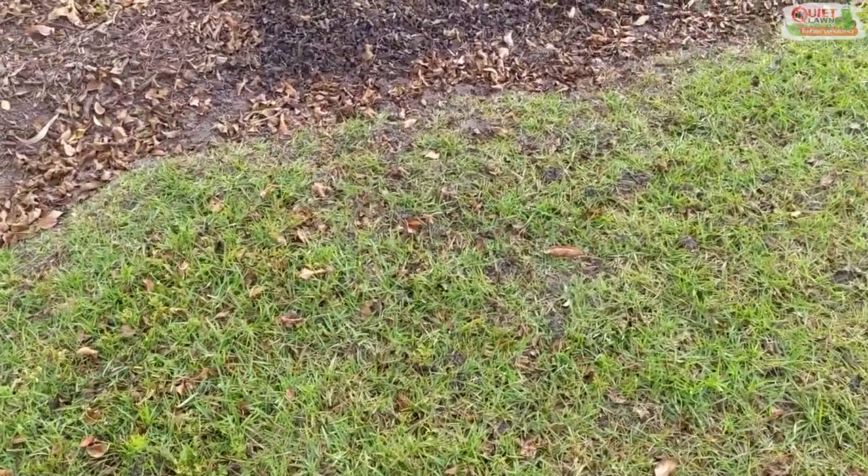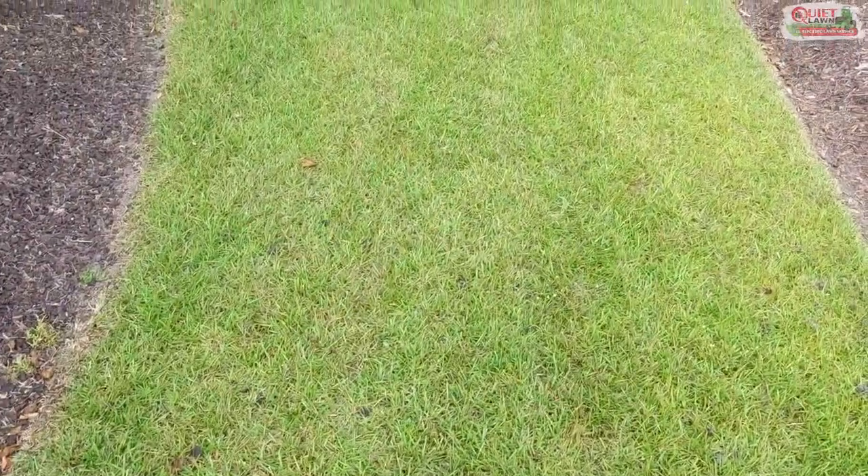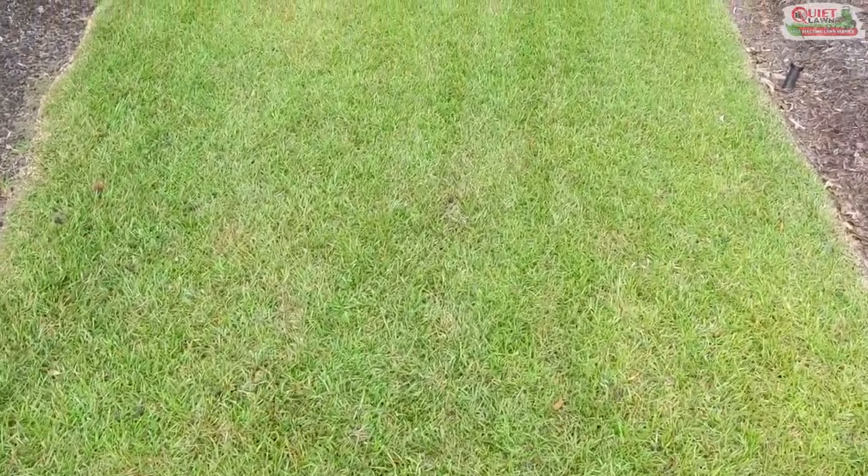They appear in areas that don't drain as well. These are called earthworm castings, and like I said, it's not nearly as common to have actual mole crickets.